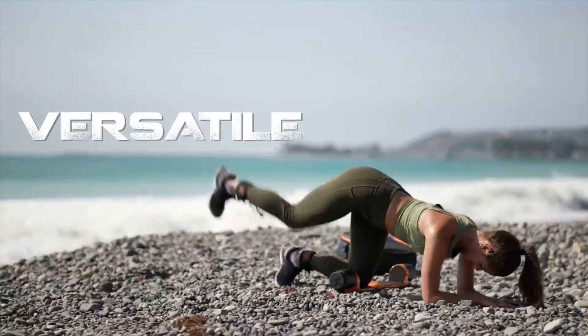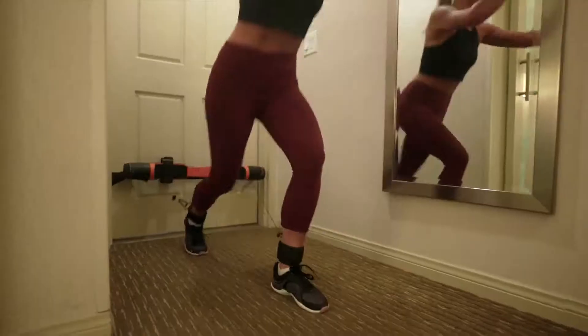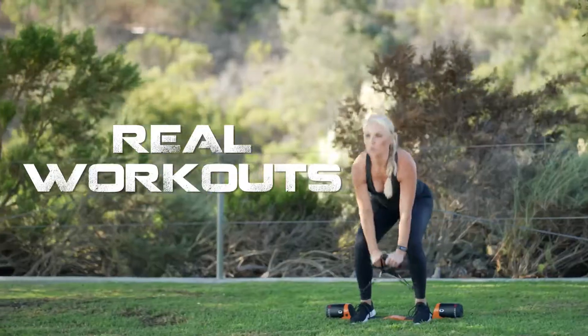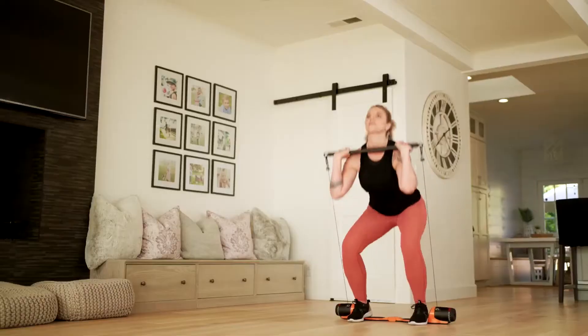Max Pro is the most powerful, versatile, portable, and connected home gym on the market. Max Pro's exclusive power clutch system allows for up to 300 pounds of adjustable resistance with a simple turn of a dial in a beautiful, compact, and sleek design.